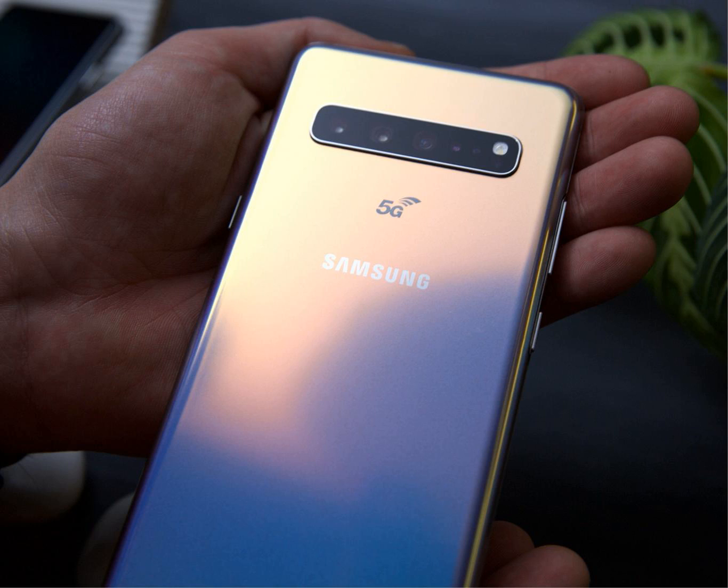The S10 5G will essentially be a high-powered version of the Galaxy S10 Plus, and will also help set early expectations, for better or worse, for consumer-grade 5G connectivity. Samsung's Galaxy S10 Plus is the current top-of-the-line model for the S10 series, but that will soon change when the company begins rolling out its S10 5G this spring. The phone, which will sport many of the same underpinnings as the S10 Plus, will be among the first 5G mobile devices to hit the market this year.